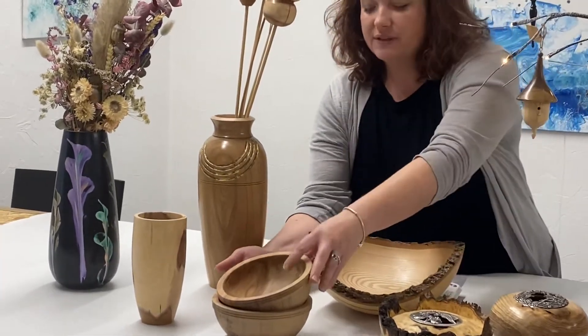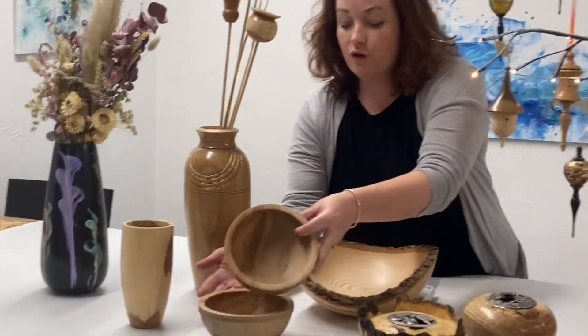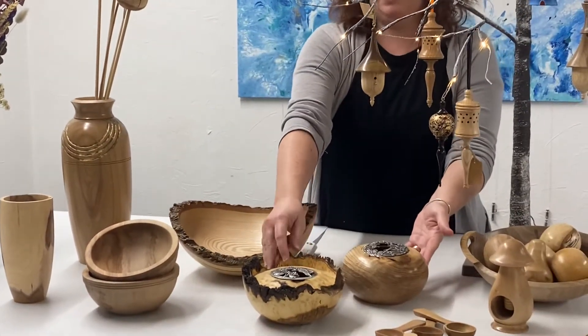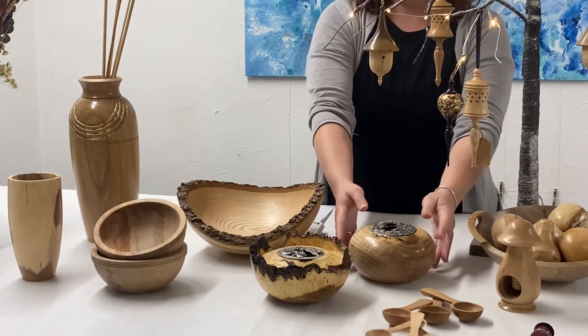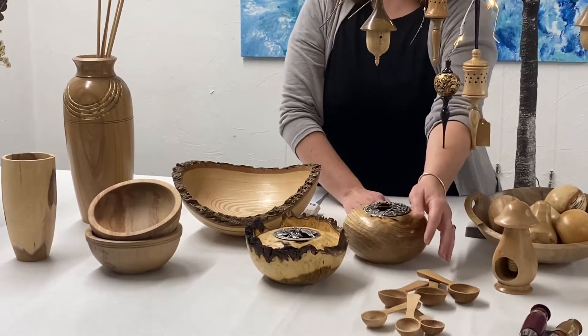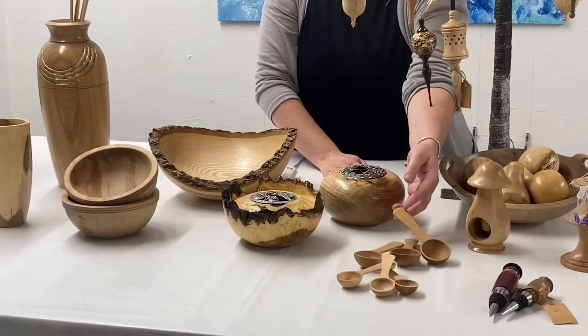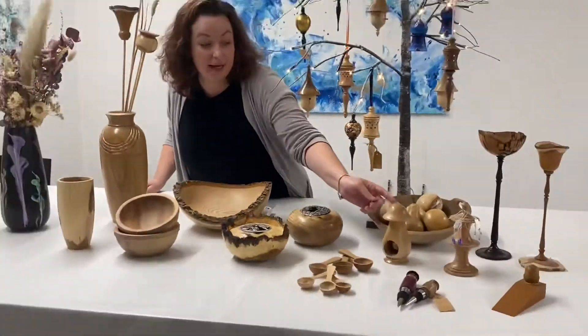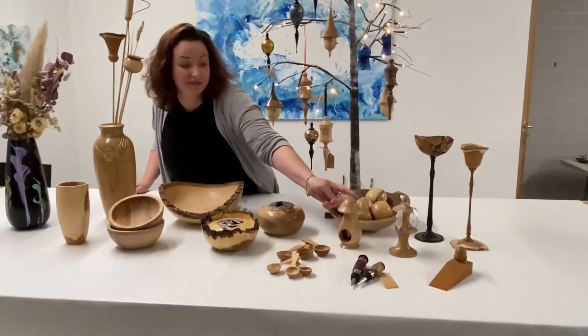We have some small beach bowls for £15. We have a variety of different potpourri bowls — this one is a beautiful olive ash potpourri. We have some beautiful little wooden spoons for £3.50. We have some earring stands for £9.50.